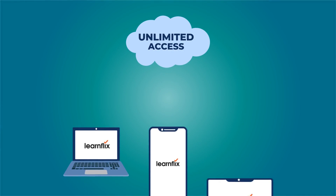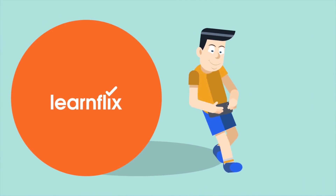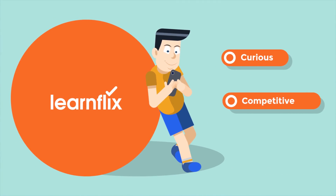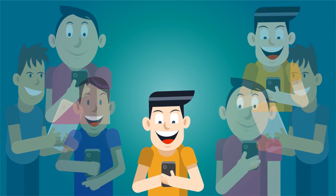All this with an affordable one-time subscription that provides unlimited access anytime, anywhere. Designed to make students curious, competitive and score high in exams, let's bring back the smiles. Let's Learnflix.